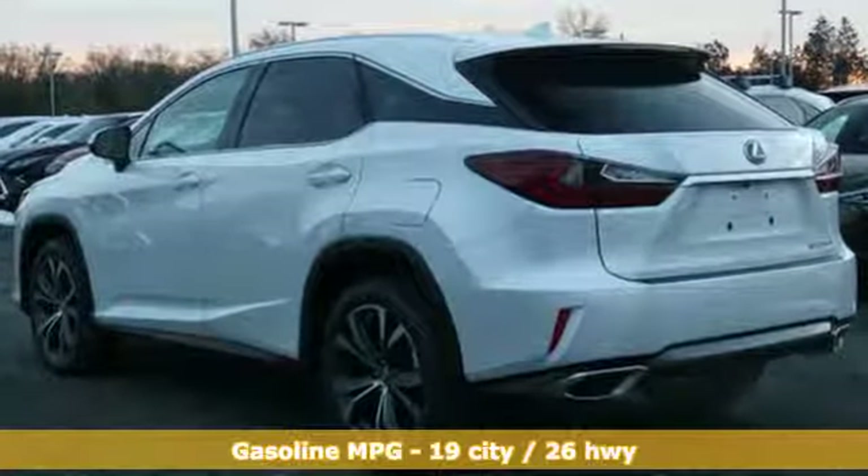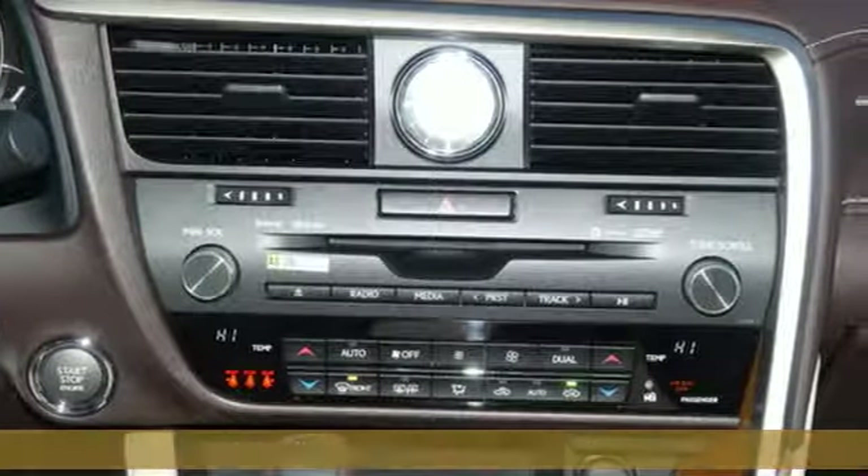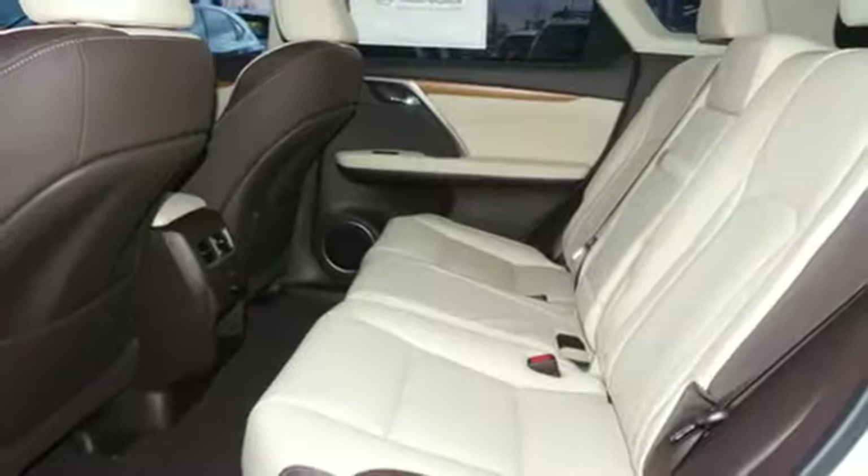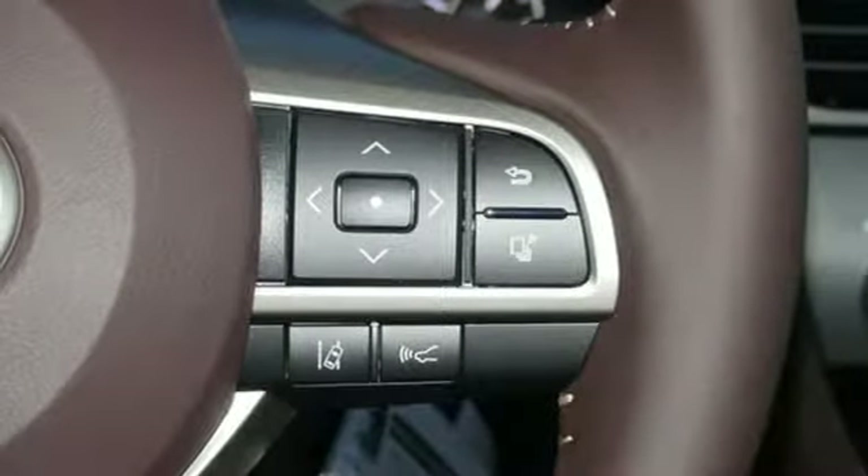A great vehicle is comprised of great features like these: V6 engine, gas pressurized shocks, integrated navigation system with voice activation, power heated mirrors, front heated and ventilated bucket seats.